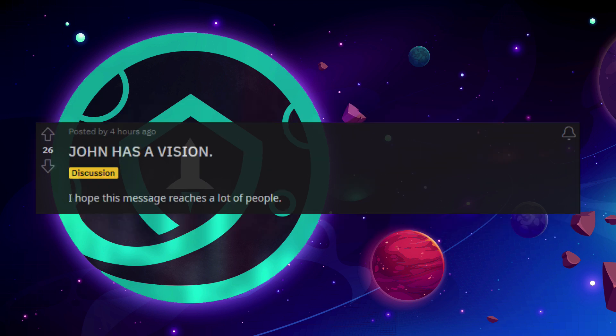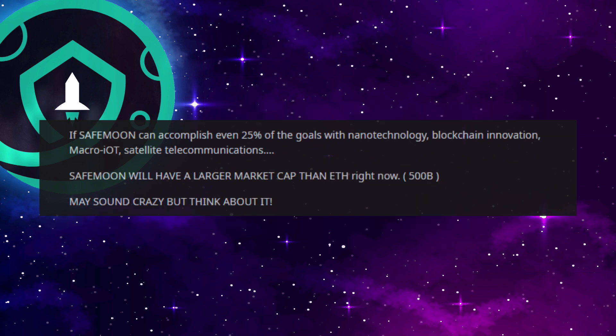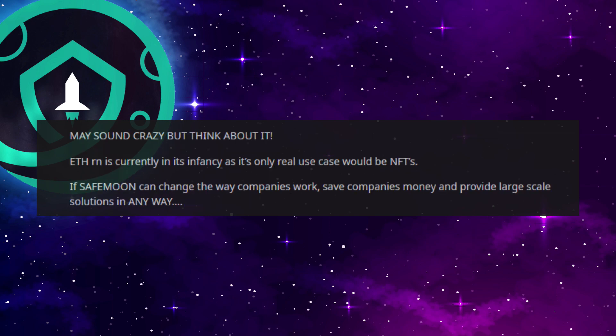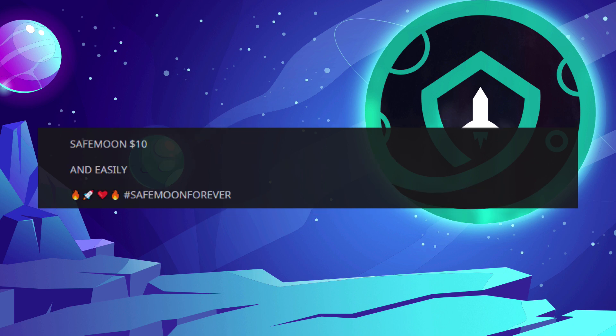John has a vision. My investment in SafeMoon started off as a joke — I got addicted to the reflections and liked seeing passive income — but I never took this team seriously until recently. John is the next Steve Jobs. He's not an expert coder, but he has a team to build around the vision of what he believes cryptocurrency can be. If SafeMoon can accomplish even 25% of the goals with nanotech, blockchain innovation, macro IoT, and satellite telecommunications, SafeMoon will have a larger market cap than Ethereum right now — $500 billion. May sound crazy, but if SafeMoon can change the way companies work, save companies money, and provide large-scale solutions, SafeMoon to $10, and easily. Hashtag SafeMoon forever.